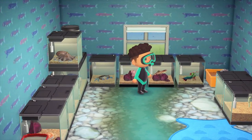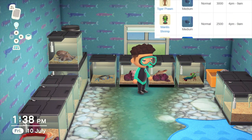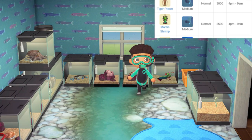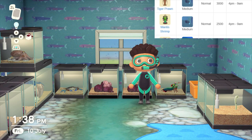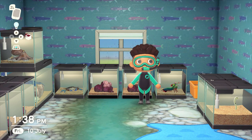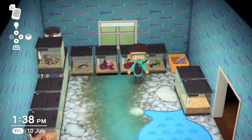Tiger prawn — a very small addition, selling for 3000 bells. It's a small shadow size and moves a bit quickly. One of my favourites is the mantis shrimp right here — if you touch the glass it does try and break it. It only sells for 2500 bells sadly, but it's available all year from 4pm to 9am with a medium speed, so watch out for it.